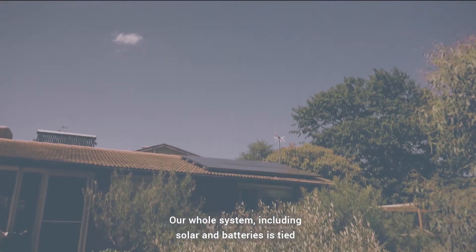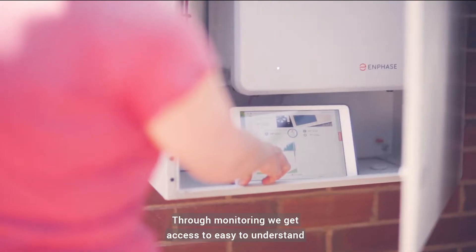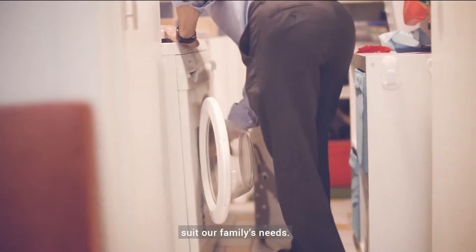Our whole system, including solar and battery, is tied together by the in-phase monitoring system. Through monitoring we get access to easy to understand information on the system, as well as the ability to program the system to suit our family's needs.